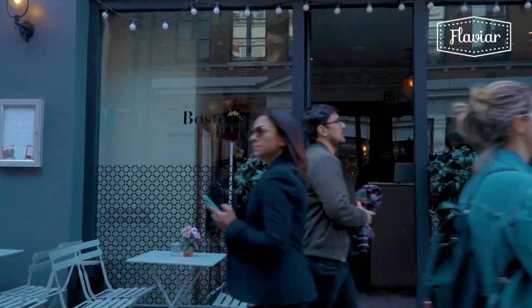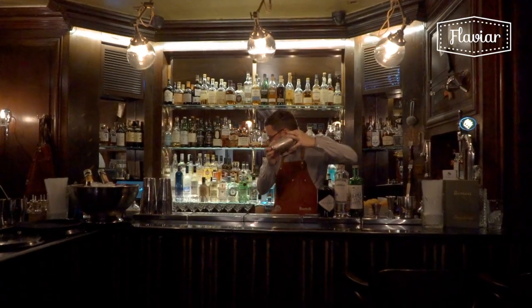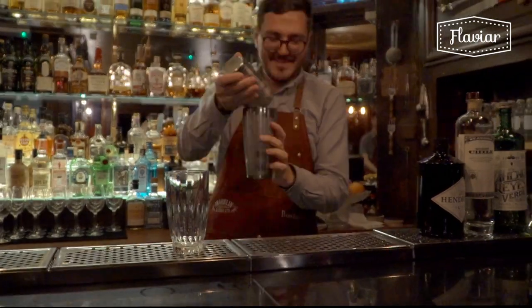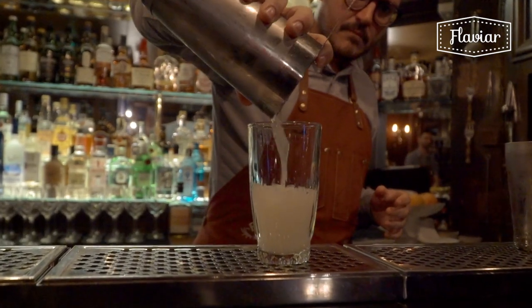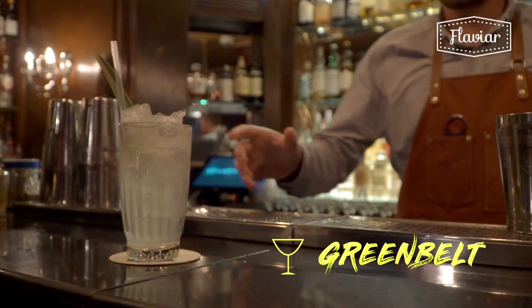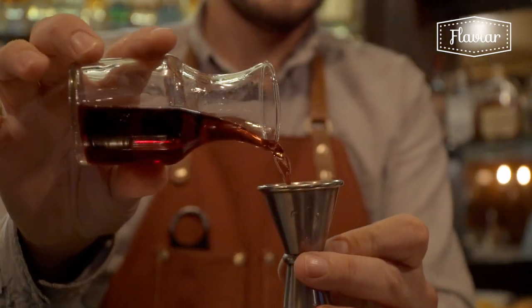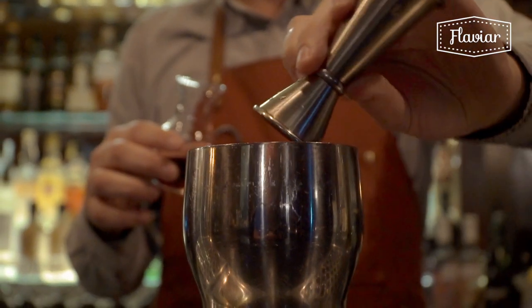Here at 68 & Boston, we take a lot of inspiration from where we are in the heart of Soho, right by Soho Square, and we like to draw on a lot of the characters, the colour, and the history of Soho in the drinks that we serve and the menu that we have. Whether or not you think you're a gin fan, people can find a gin that suits their palate because there's such a wide variety.